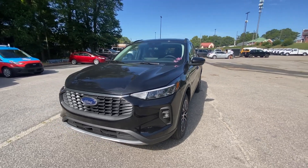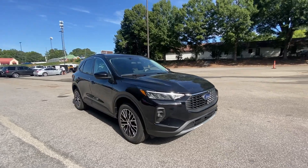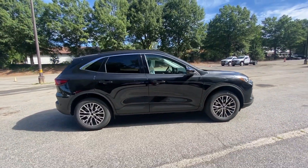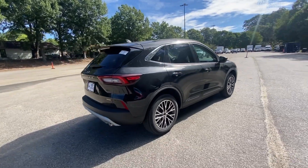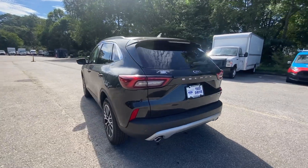You will be amazed by this 2024 Ford Escape. De-stress and decompress in this sleek and sporty Escape. Its quiet cabin, flexible seating and cargo storage, safety features, connectivity, and all-weather capabilities infuse every drive with confidence.